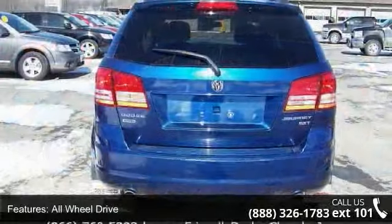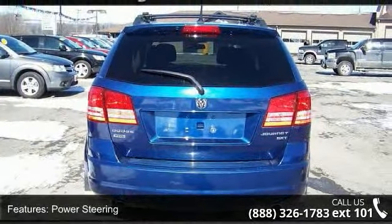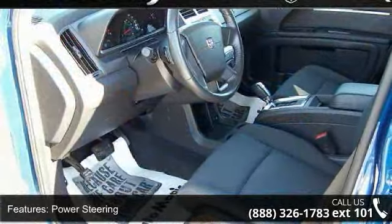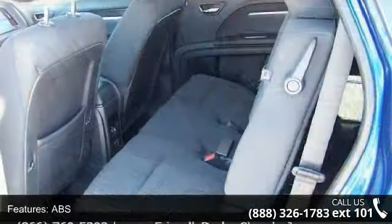Enjoy these notable features: satellite radio, steering wheel audio controls, privacy glass, driver airbag, MP3 player, adjustable steering wheel, and driver adjustable lumbar.